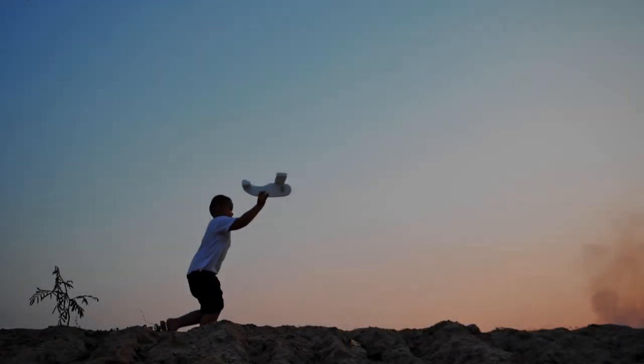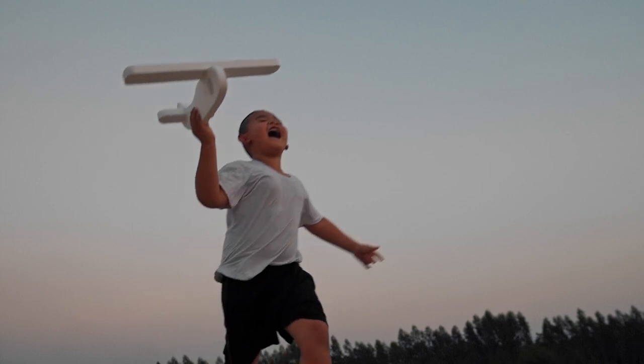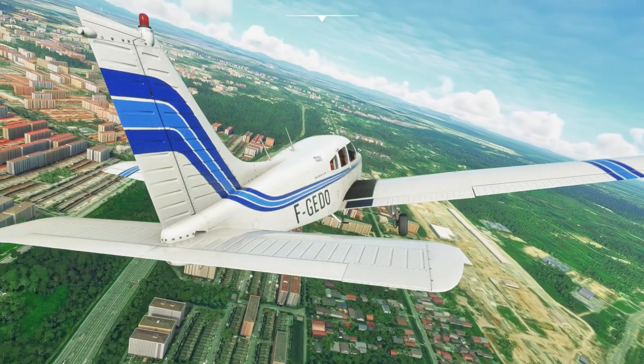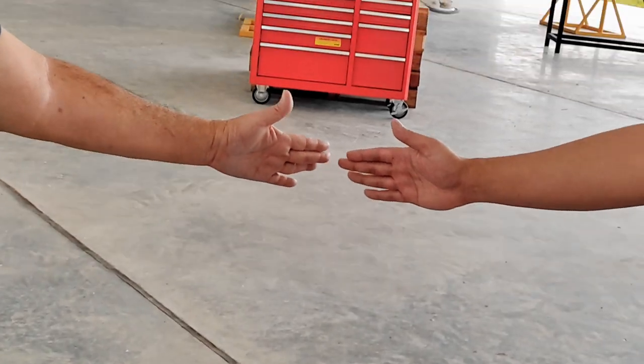Some of us grew up wanting to work in aviation our whole life, but our aviation experience only consisted of playing paper aeroplanes and flight simulator till 5am in the morning. You have the passion and the drive, but you simply didn't know how to get into aviation. Sounds familiar? Here is your opportunity.